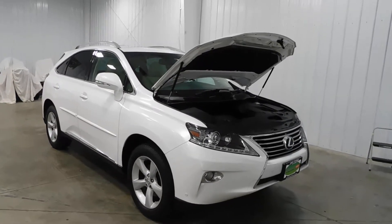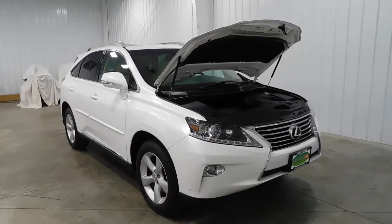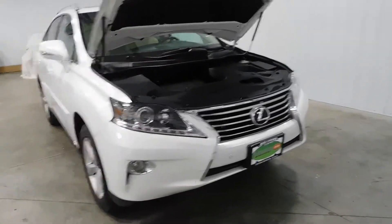Hello and welcome to Midtown Auto Center. My name is Derek and today I'd like to thank you for taking a look at our 2013 Lexus RX 350 with only 34,000 original miles. This vehicle comes with a clean Carfax, no frame damage, no flood damage whatsoever, no accidents.